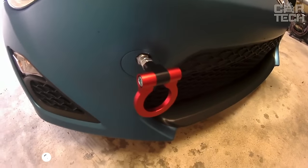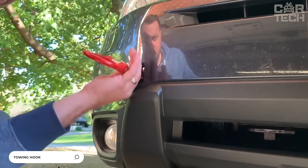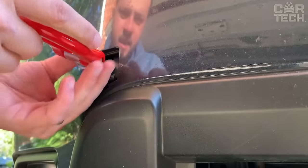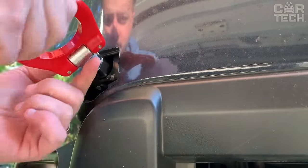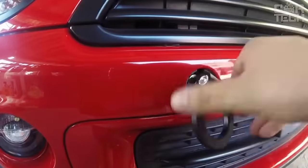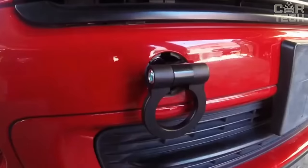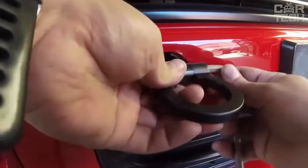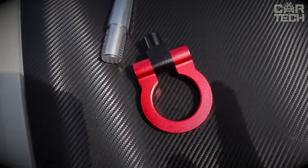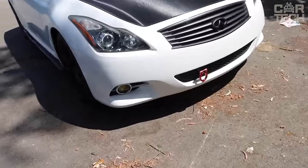A towing hook does not require special introduction. Some cars are equipped with such hooks, but it is worth remembering that when pulling a car out of a snowdrift, for example, such a hook can simply break. If you have a couple of spare hooks, a difficult situation can be solved in minutes. The hook is made of strong steel alloys and has an interesting appearance for tuning your car.